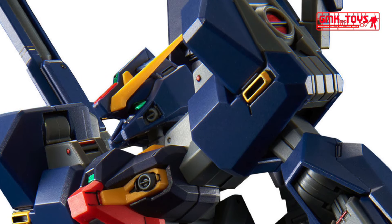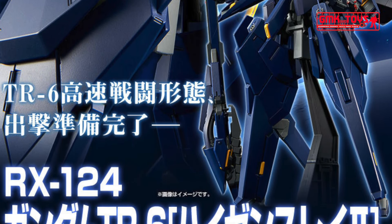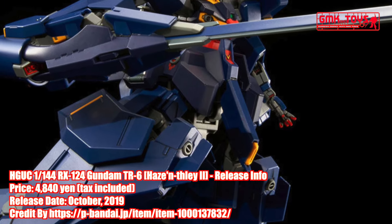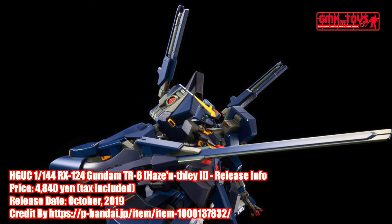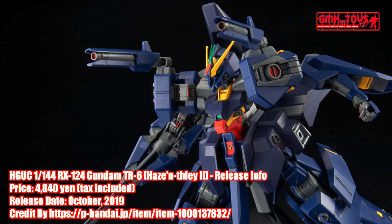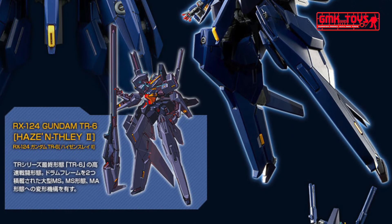Hi my friends and everybody. Welcome to GMK and Toys channel. Today we will show you new Gundam plastic models released in October 2019. HGUC 1/144 RX-124 Gundam TR6 Woundwart. From Advance of Z, under the flag of Titans, Gundam TR6 Woundwart appears in HG in actual battle deployment color.